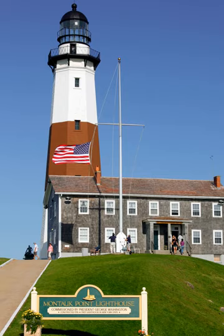Suffolk Transit's S-94 bus route serves the lighthouse seasonally, connecting it with Montauk Village. Pirate Captain Kidd was said to have buried treasure at the foot of the lighthouse site around 1699, at two ponds which today are called "Money Ponds."